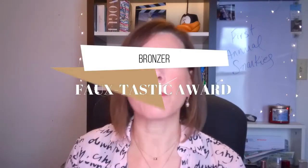Bronzer! The Faux-tastic Award goes to the BH Cosmetics Brilliance Bronzer in Golden Gal. This is a nice light shade, but it warms my skin up really well. I have it on today. When I go with warmer colors, I like this one so much — it blends so nicely and I don't even have to powder my face. It just goes on as a nice wash of color on the skin. I blend it up on the forehead and down here. I really like it and will certainly repurchase it.